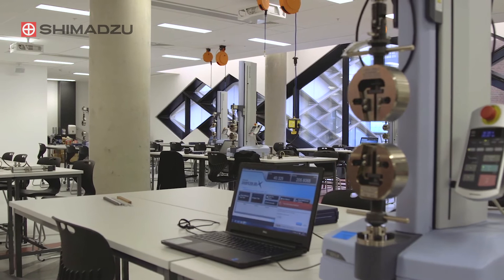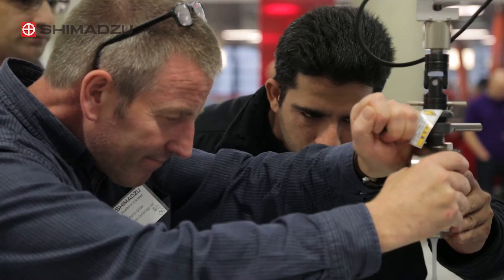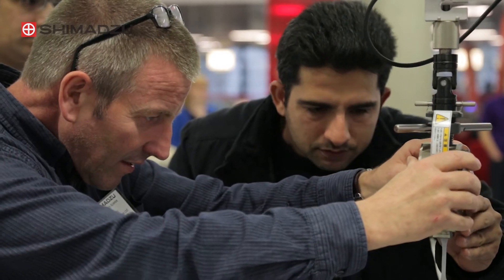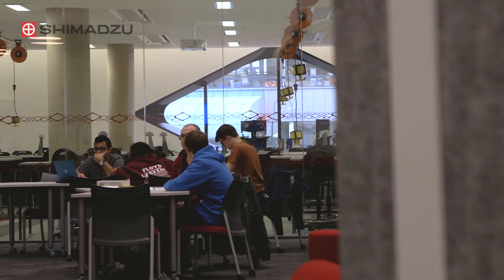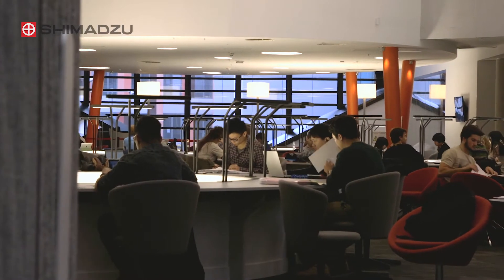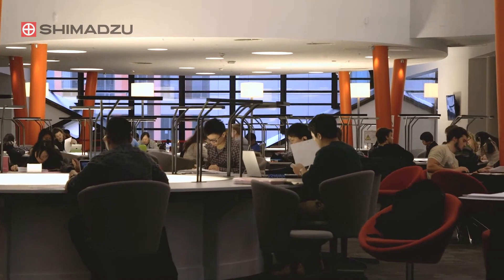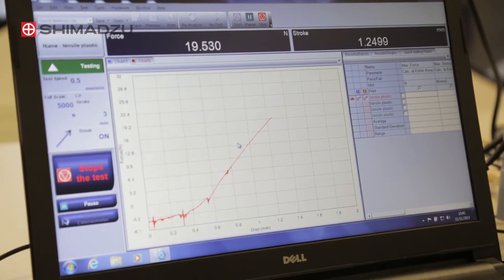Each of the specialist laboratories provides state-of-the-art facilities in their own disciplines, but the Diamond also delivers multidisciplinary, practical and problem-based learning activities under one roof. Students design products using CAD in computer suites, fabricate them in the workshop or with a 3D printer, and then test them in a wind tunnel or Shimadzu machine. With chemical labs, bioengineering labs, a clean room, flight simulators, media editing and a virtual reality suite, students are not limited by traditional discipline boundaries.